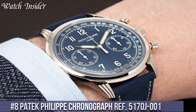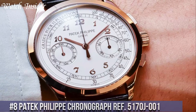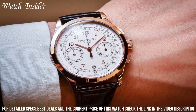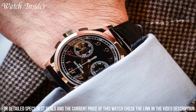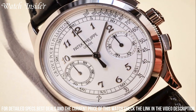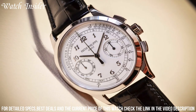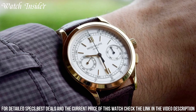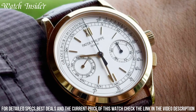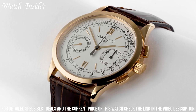Number 8: Patek Philippe Chronograph Ref 5117OJ001. A magnificent timepiece with a classic and elegant design. Its 18K yellow gold case with a diameter of 39.4mm holds a white dial with black Arabic numerals and two subdials displaying the seconds and the 30-minute counter. The manually wound movement is the caliber CH29 535 PS, a classic column wheel chronograph movement with 65 hours of power reserve. The watch comes with a brown alligator leather strap and a gold folding clasp, and is a timeless beauty that exudes luxury and sophistication.